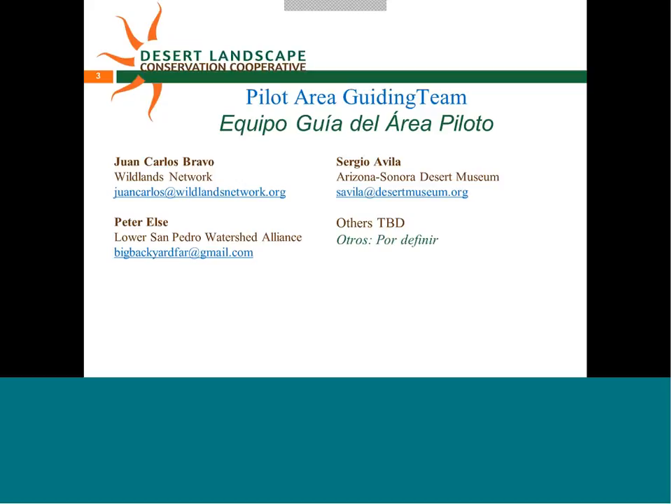Sergio is actually here. This is Sergio Avila. I'm a conservation scientist with the Arizona Sonora Desert Museum. I have the pleasure to collaborate with the CLCC for a number of years now, trying to bridge logistically and in other ways our knowledge, sharing knowledge between Mexico and the U.S. for this planning effort.